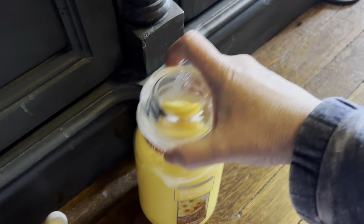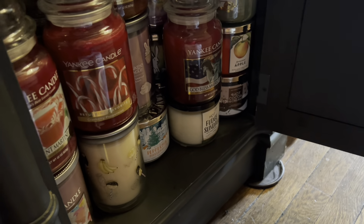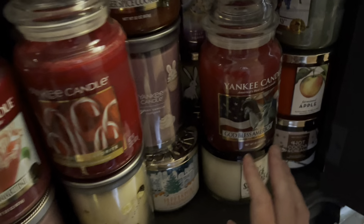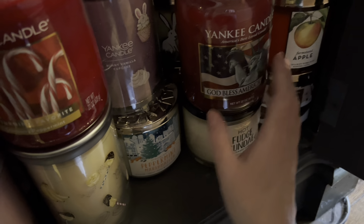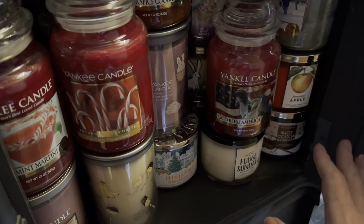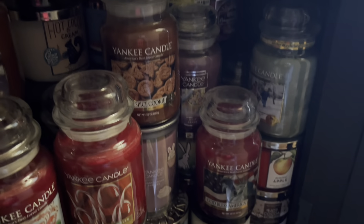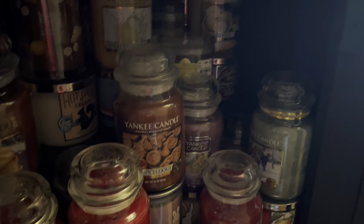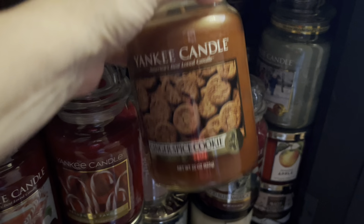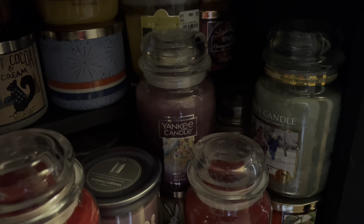I grabbed that pineapple and set it here in case I can't find something else I want. I think this is Macintosh Apple — the God Bless America one. They had like three of them: red, white, and blue wax; I only had the red one. Oh, look at that Sparkling Lemon back there!